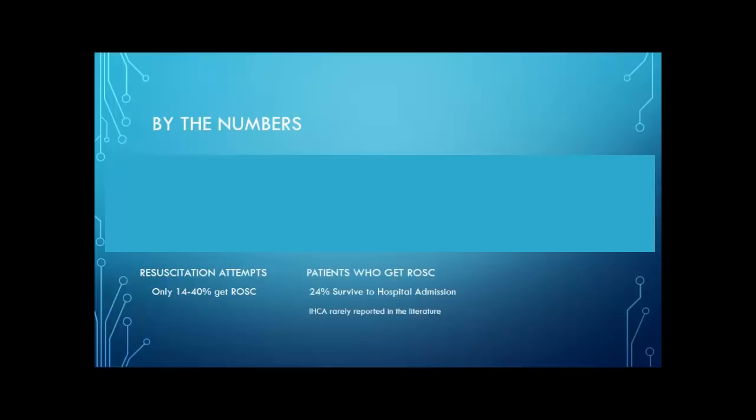Of all patients who get ROSC, only about 24% survive until their hospital admission, and this can be affected by a lot of things. We don't have a lot of information in the literature on in-hospital cardiac arrests, but where you have your cardiac arrest and who's near you says a lot for what your outcomes are going to be like. If your heart stops and you're at a gym frequented by doctors, you're going to do a lot better than if you're at a bar in the middle of nowhere with no access to doctors or a fast way to get to the hospital.